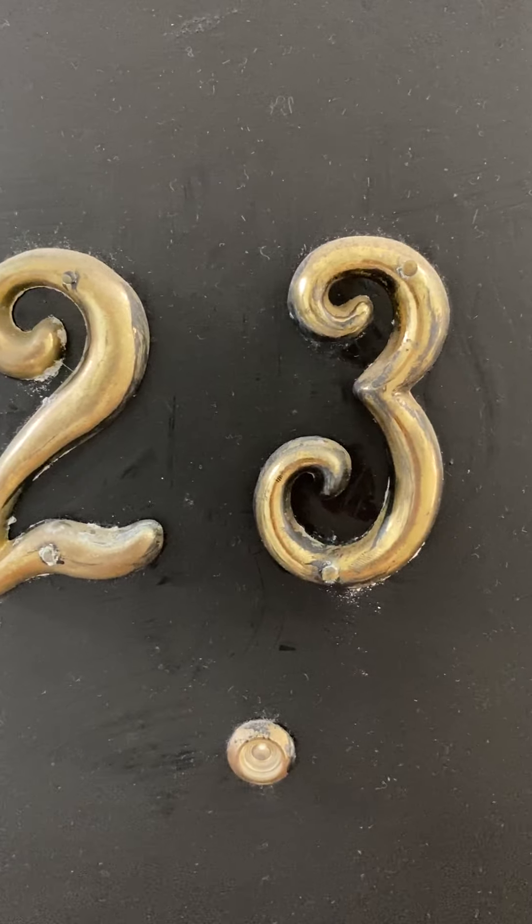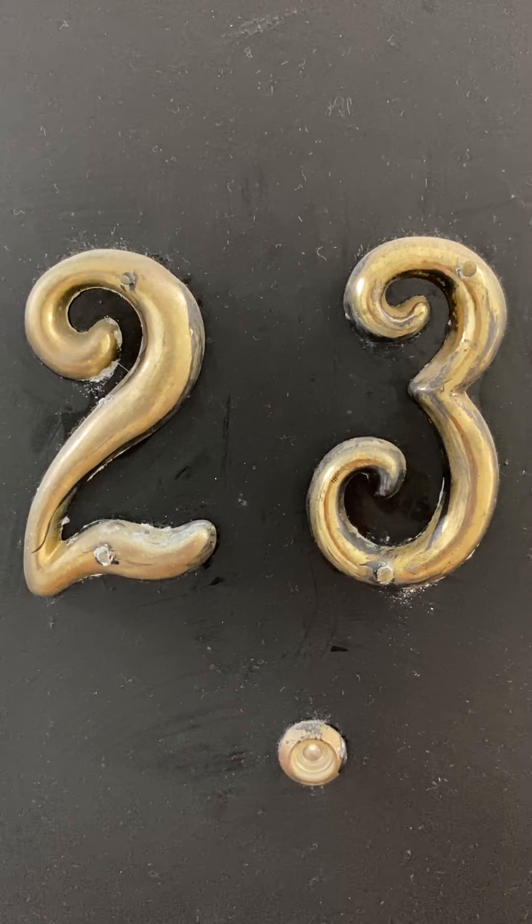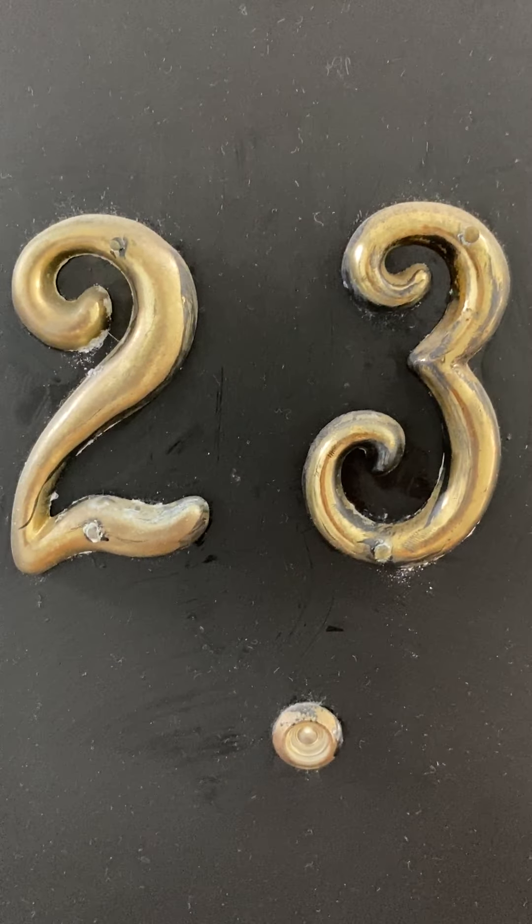943 Pavonia Avenue, Unit 23. It is on the second floor, walk up. There is a coat closet when you first walk in.